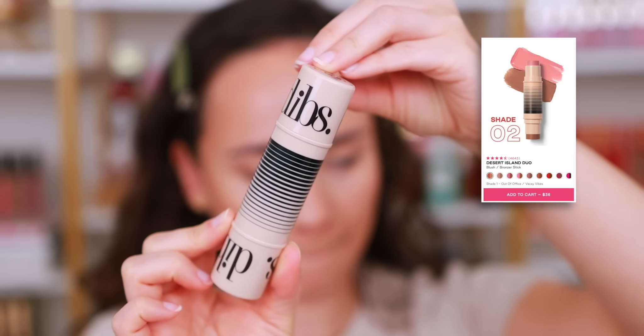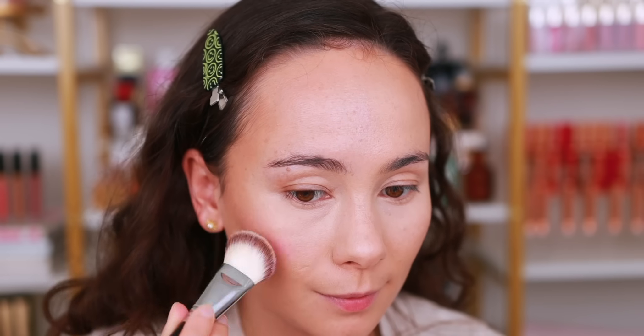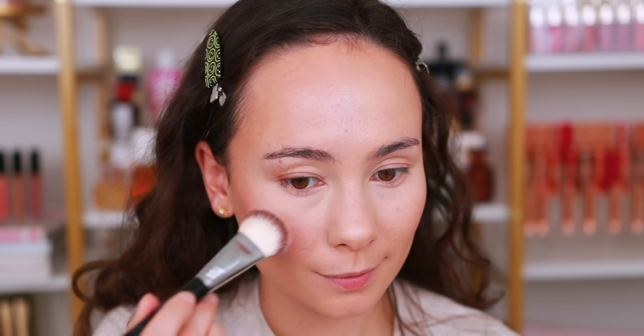My top cream and liquid blush formulas were really tough to narrow down — a lot of cream blushes have come out in the last couple of years. The first one is Dibs. I kind of group it with Persona because they're very similar, but I prefer the Dibs because it's double-sided with a bronzer. I have shade 2.5 with the blush in Cool Girl. These last a really long time and have an easy blend-out — I've just found myself reaching for this one a lot.